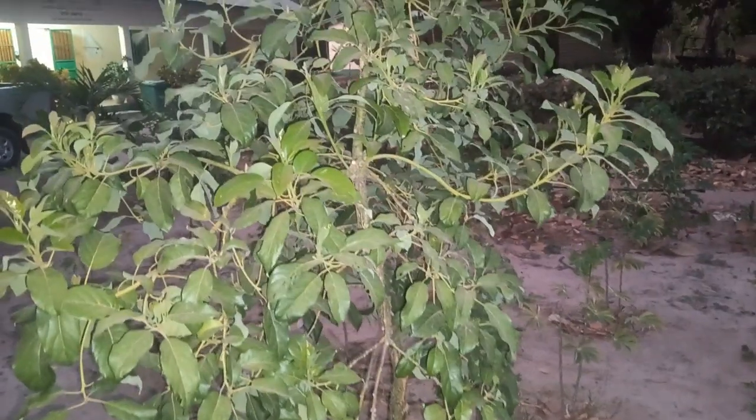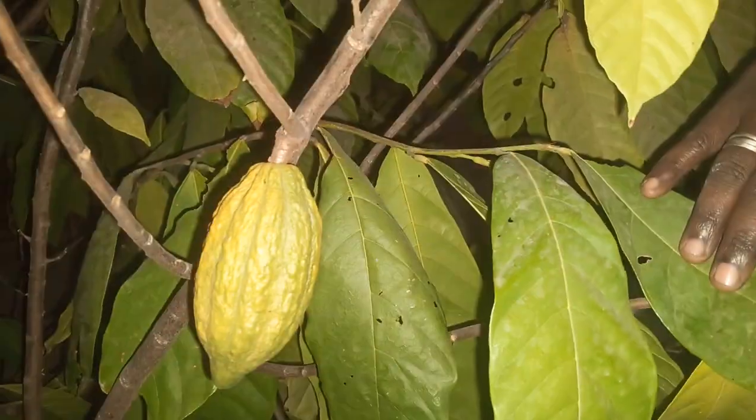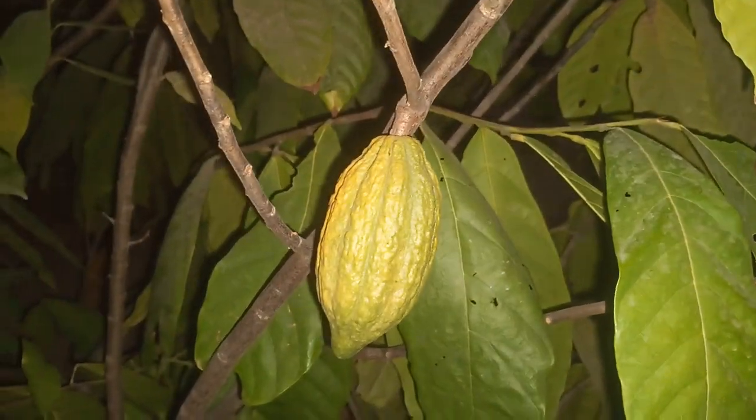We are also trying to introduce highly valuable crops like avocado pear, which is leading in the world market. We are dealing with cocoa, which is the highest cash crop in Ivory Coast and Ghana. We used to think these crops could only do well in those areas, but what we are seeing in the research center is that they can be grown in the Gambia and processed locally.